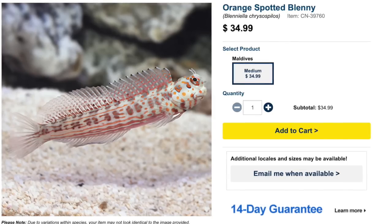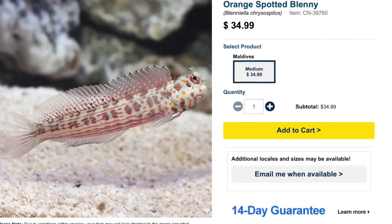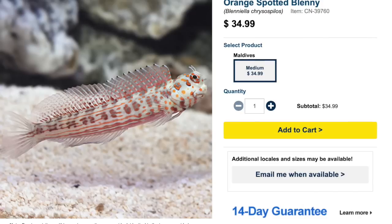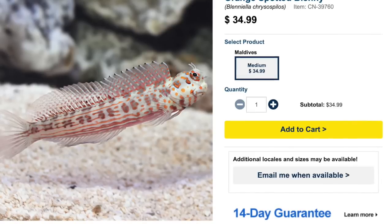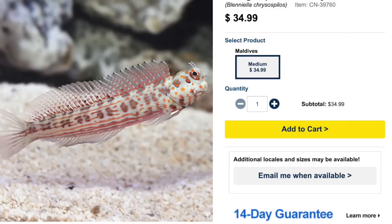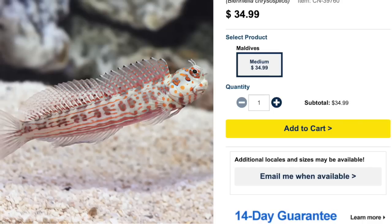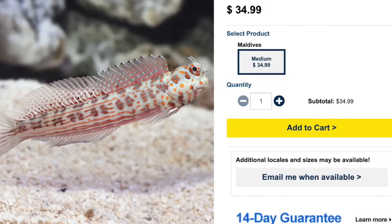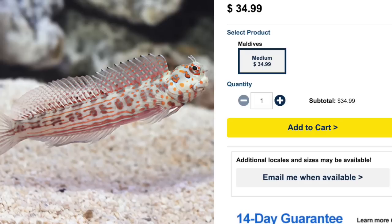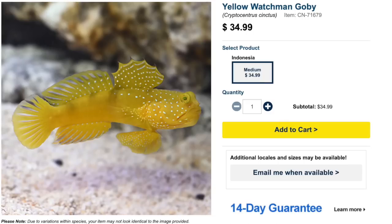Coming in at number 4 on our top 10 saltwater fish bottom dwelling addition is the orange spotted blenny. Price point on this guy is pretty acceptable at $34 — not a bad buy. Considered moderate care level with a peaceful temperament and an herbivore-based diet. These guys will go to work on your rockwork, so if you're dealing with algae growing in your tank, get yourself a blenny because they're going to help out big time. They are reef safe with caution, so do a little research to make sure it's the right fish for you. They grow upwards of five inches and require a minimum tank size of 30 gallons.